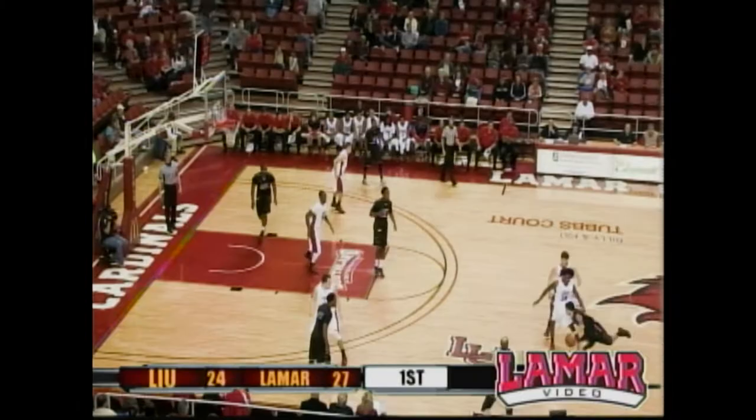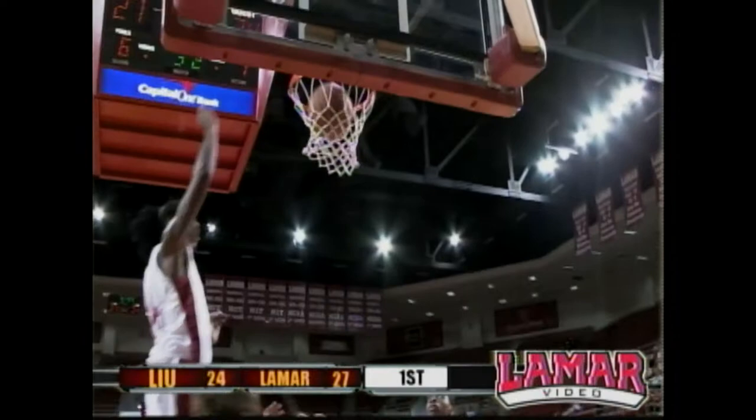Ron Mitchell. Four points for Amos Wilson. Cardinals at forty-five percent shooting. Wilson with a steal, long down court pass.